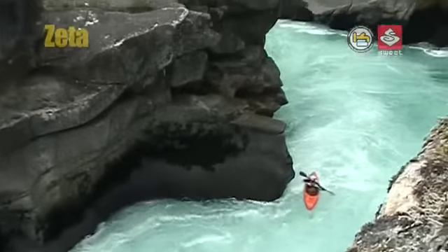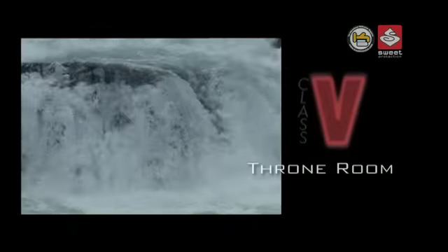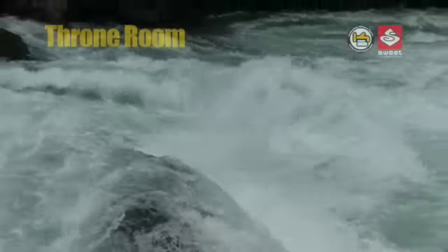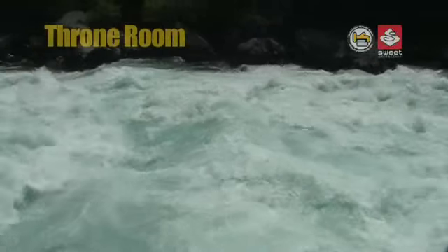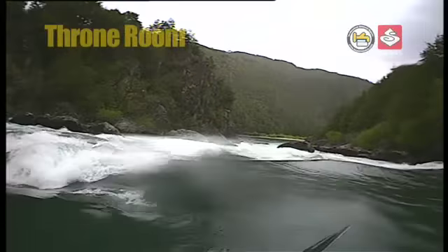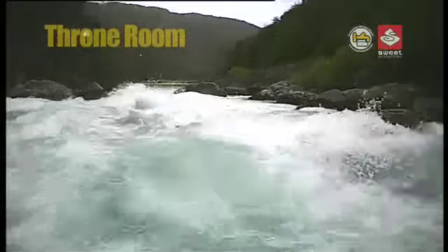Just a little ways downstream we come across the Throne Room — an awesome class-five rapid that has it all. Most rapids look deceivingly small when scouted from above, and this stands especially true for the Throne Room. It's not until you are dropping into the top part that you fully realize just how steep this rapid really is.